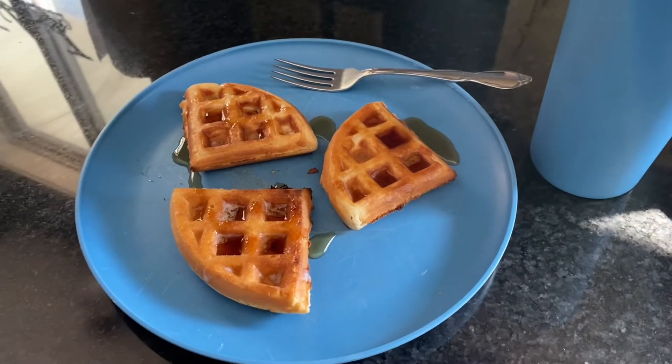Hey everybody, welcome back to my channel. If you're new here, I'm Brenda and this is Brenda's Bites. This is part two of our budget haul video — I will put the link to the first one down below if you want to go watch that and see what we all bought for these videos. I hope you enjoy.